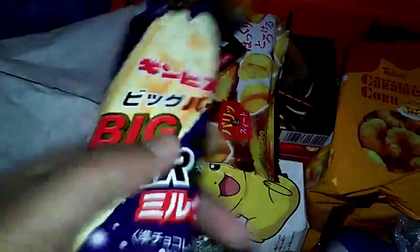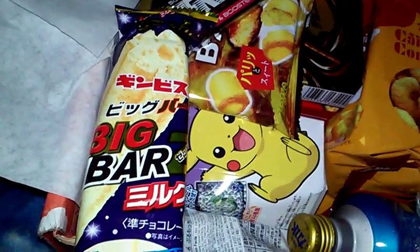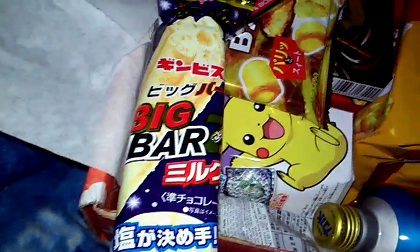Next item — big bar. The big bar is a milky, crispy, giant bar, and this is a dollar.